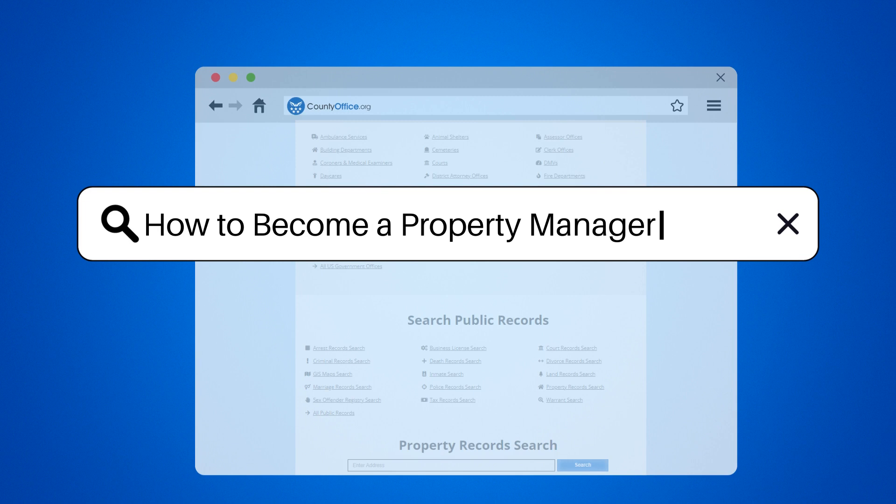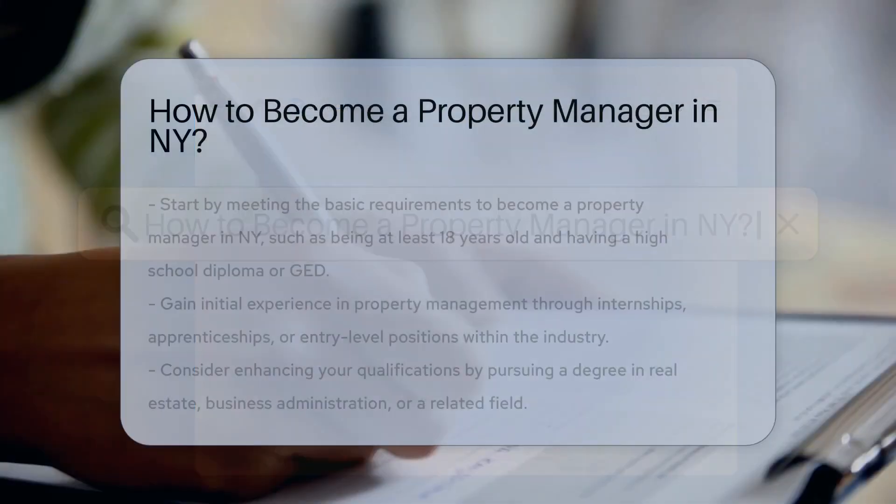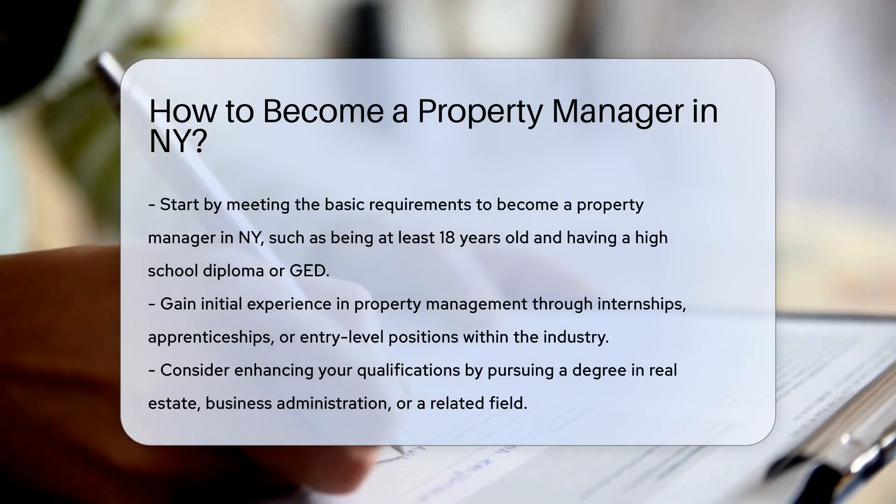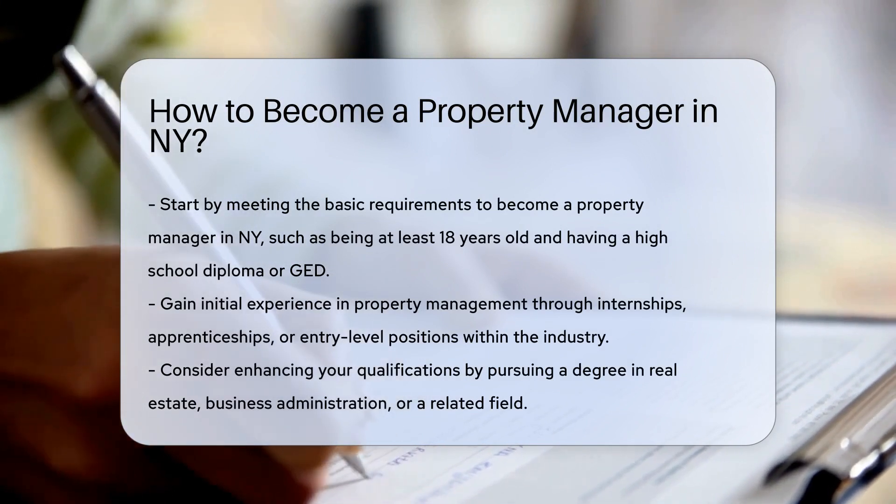How to Become a Property Manager in NY. To become a property manager in NY, start by meeting the basic requirements like being at least 18 years old and having a high school diploma or GED.